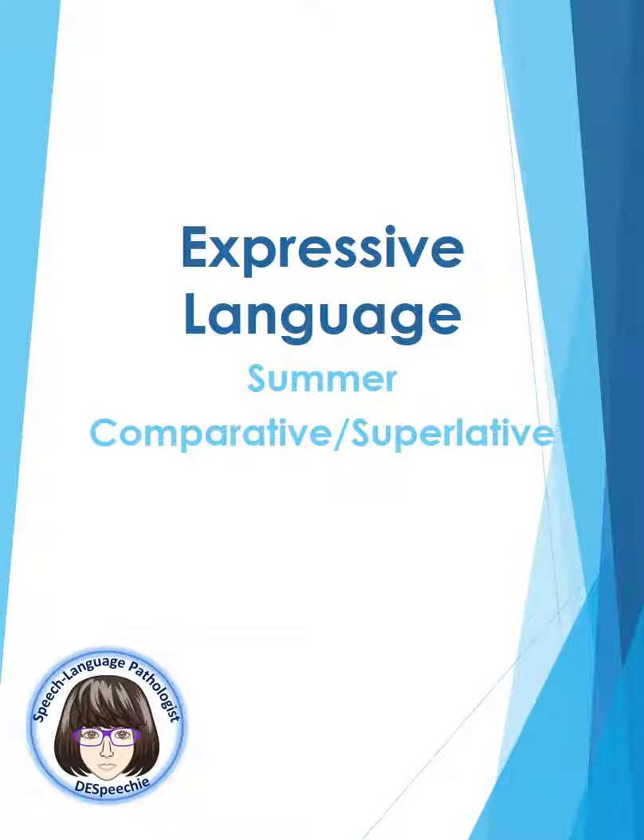Speech homework. Expressive language. Summer. Comparative. Superlative.